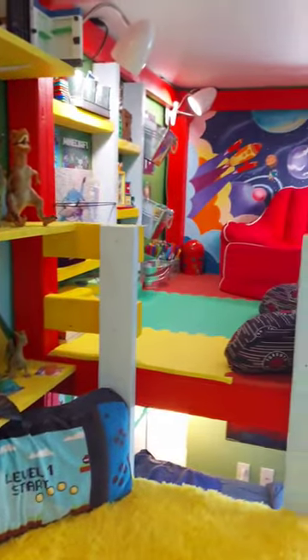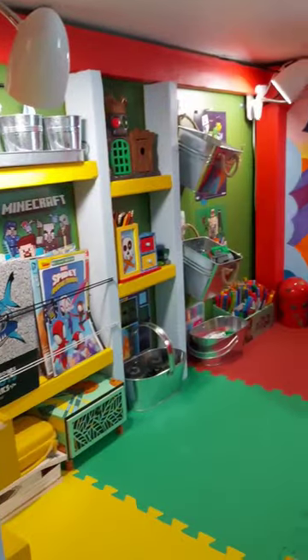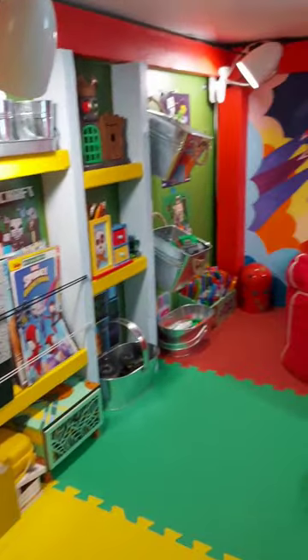And finally right next to that you got the second floor of the loft, which is another nook where you can draw, play Legos, or do anything he likes. And this is it — have a great day everyone!